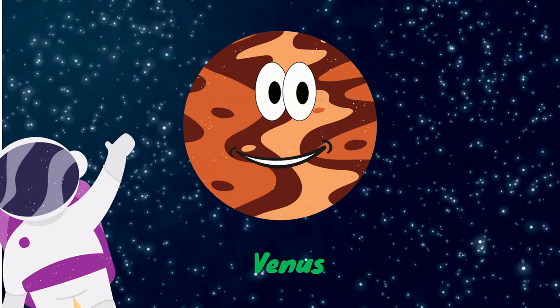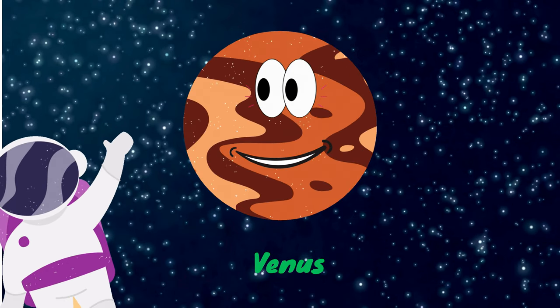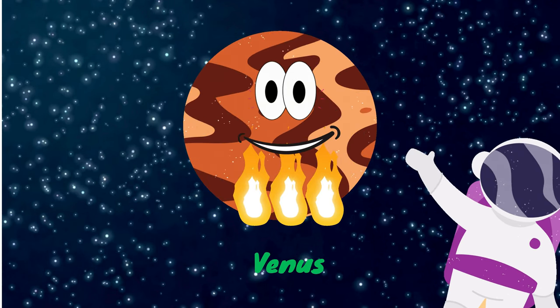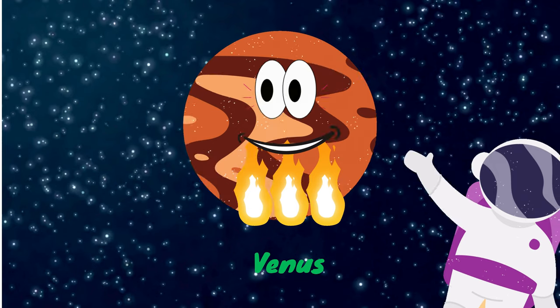The second planet in our solar system is Venus. It is a bit smaller than Earth, and it is the hottest planet in the solar system. Venus spins backward compared to Earth.